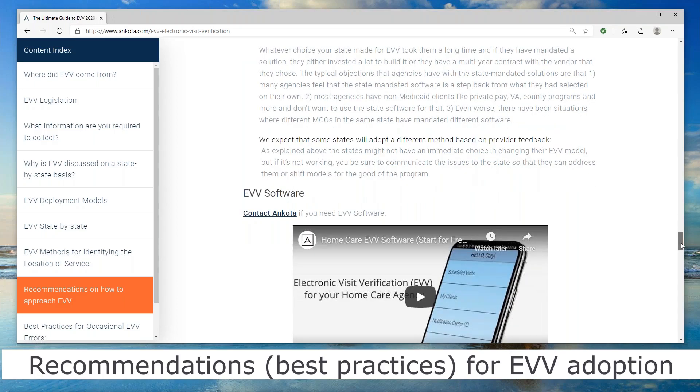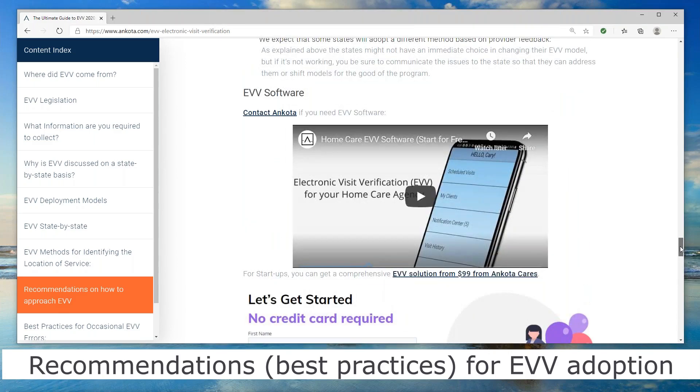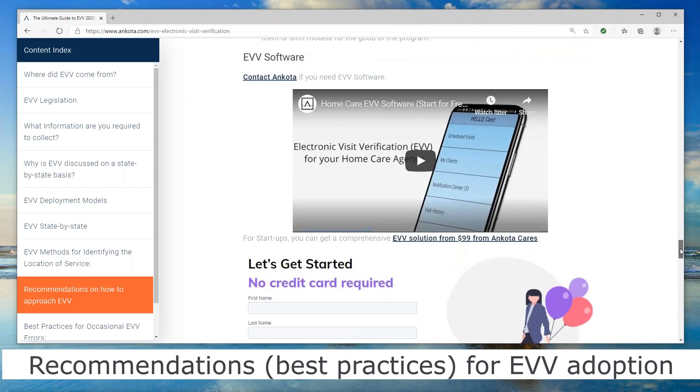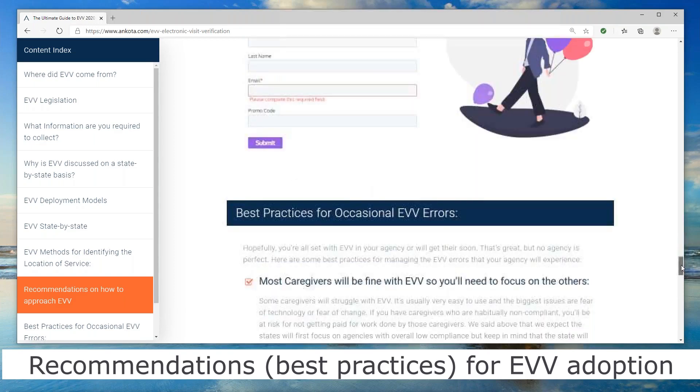So, EVV software — that's what we do. One thing we found in the industry is that startup and small agencies often find software vendors don't even want to support them. We actually have great EVV software for large enterprise-scale agencies, but we now even have a solution for Medicaid agency startups that starts from $99 a month. So if we can help you with that, let us know.